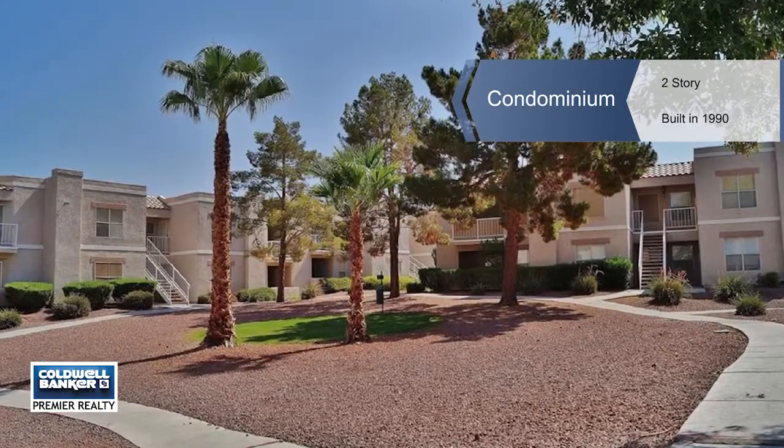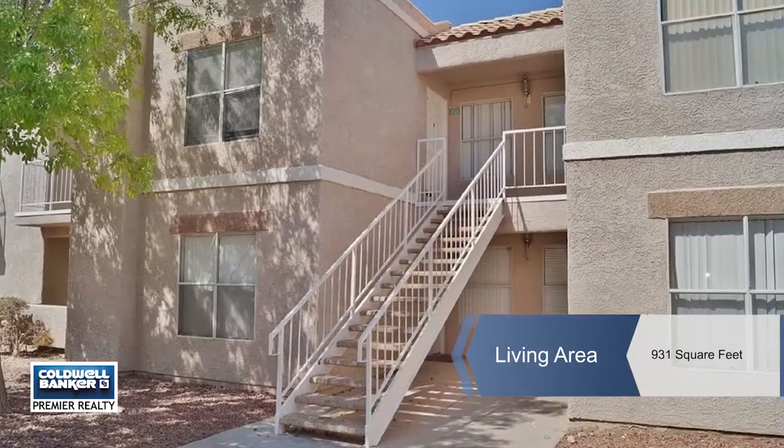Paula Burleson can't wait to show you this fabulous two-bedroom, two-bath, first-floor condo.